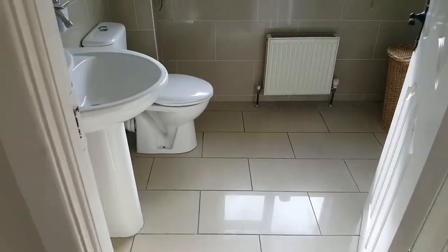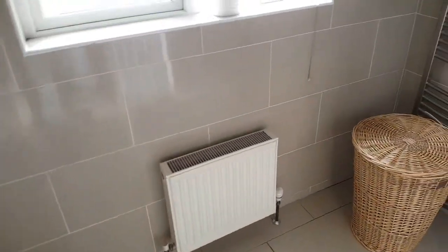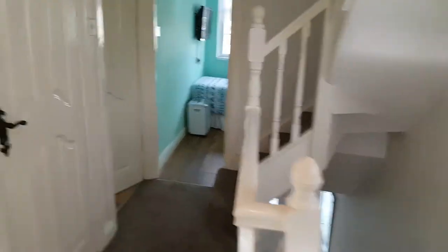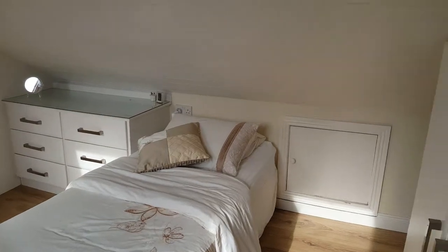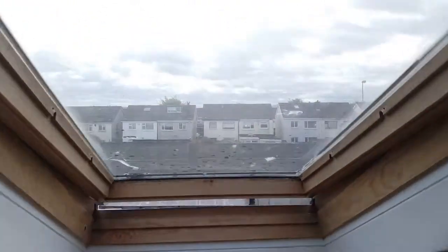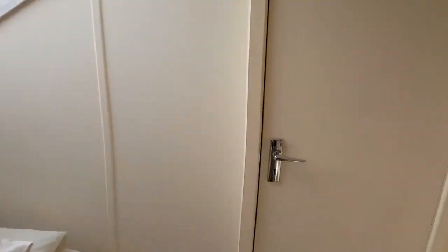And here is the bathroom. Okay, let's go up and have a look at the room. You've got storage space here, twin beds, and this is your view. And the bathroom up here as well.